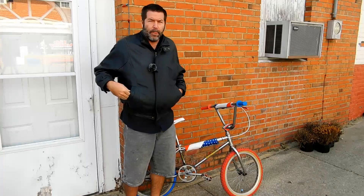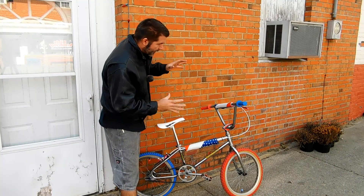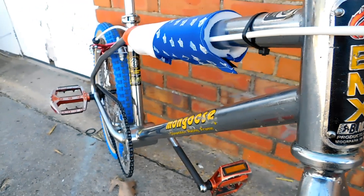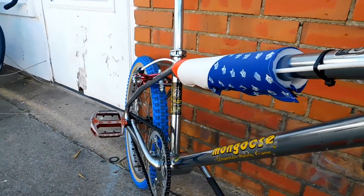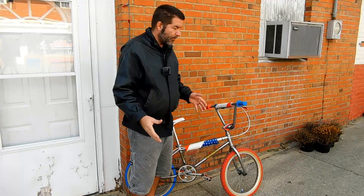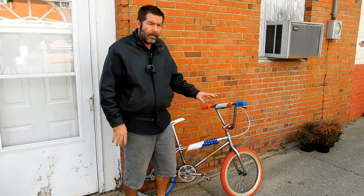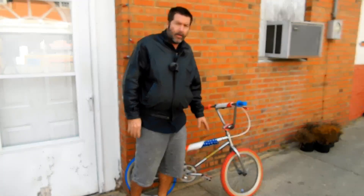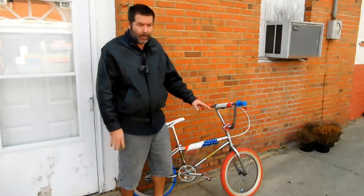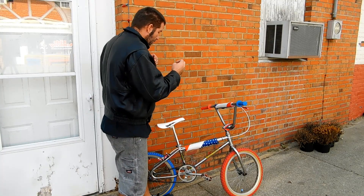Today's bike of the day is this 1985 Mongoose Californian. The way we got this bike is a customer knew that we liked old-school BMX bikes and he had a big box of parts and frames he wanted to give us. Inside that box were three Californian Mongoose frames and forks, along with all the parts we needed to get at least one of them put together.